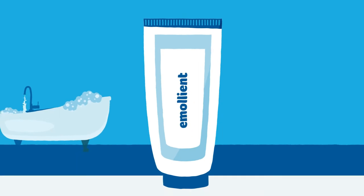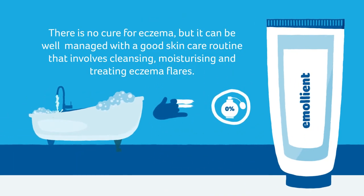There is no cure for eczema, but it can be well managed with a good skin care routine that involves cleansing and moisturising and treating eczema flares.